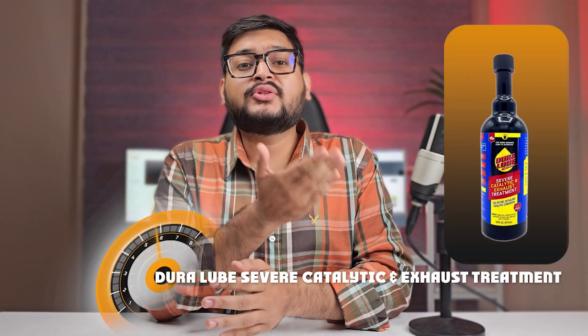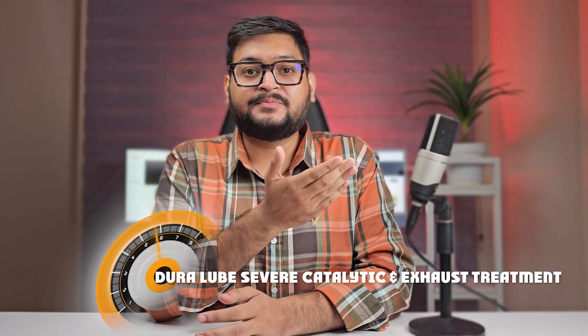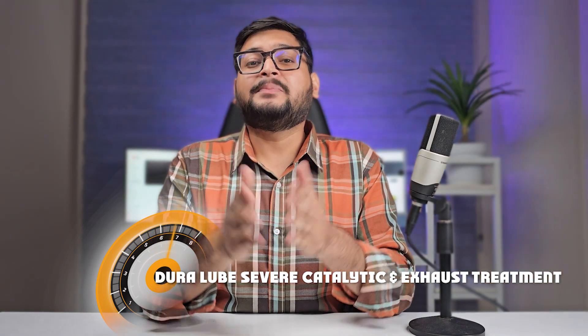Welcome automotive enthusiasts to another exciting product review. Today we're diving deep into the world of automotive care and performance enhancement. Our spotlight is on the Dura Loop Severe Catalytic and Exhaust Treatment, a product that has been making waves in the automotive community. In this review we will explore its features, benefits, and real world performance — whether you're a DIY car enthusiast or a professional mechanic.